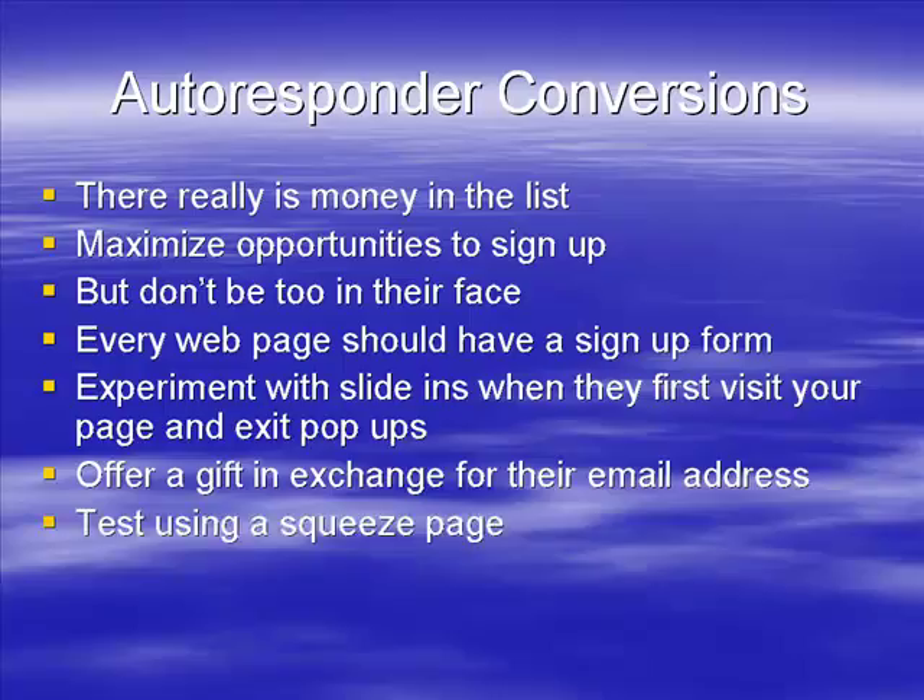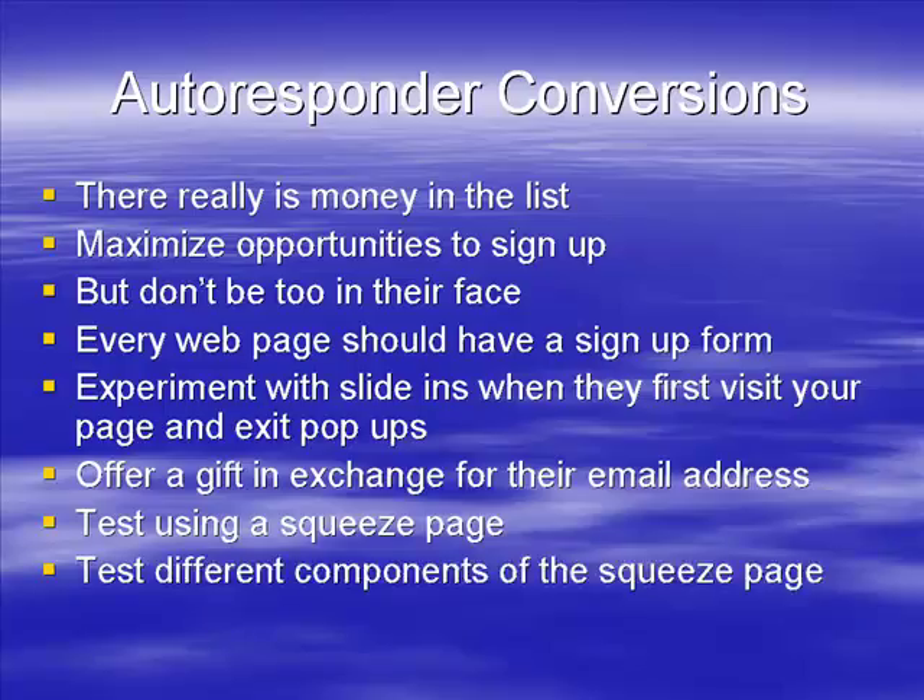Whatever you're offering really needs to be unique and valuable — if it's neither of those you're going to struggle to make sales. You could also test using a squeeze page, try different components on it and see how well it performs. Test different headlines, different positions for the sign-up box, different graphics, and different bullet points. Not everyone uses squeeze pages, but if you are using one, test the different components to get the best-performing squeeze page possible.